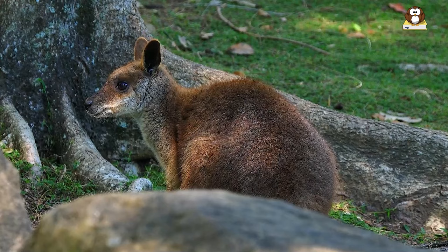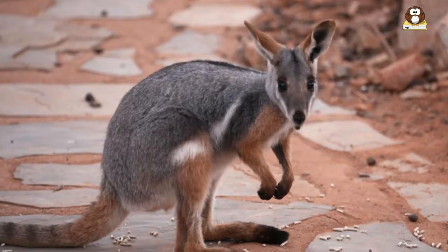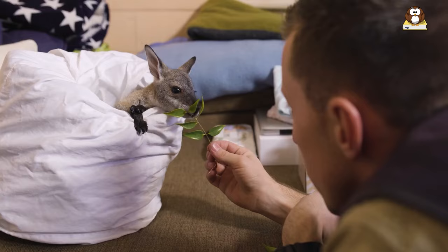Can wallabies be kept as pets? While it is legal to keep some species of wallabies as pets in some places, it is not recommended. Wallabies require specialized care, and their care can be challenging and expensive. Wallabies are social animals and require significant social interaction. In captivity, they can become lonely and depressed without proper socialization.